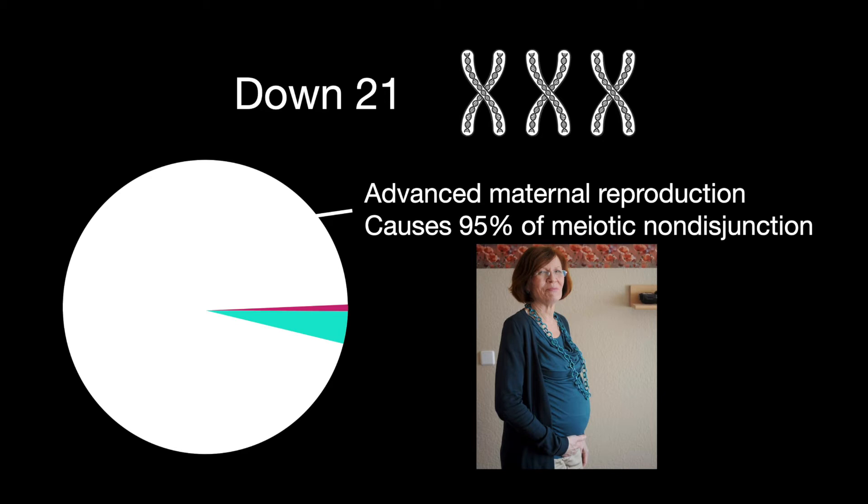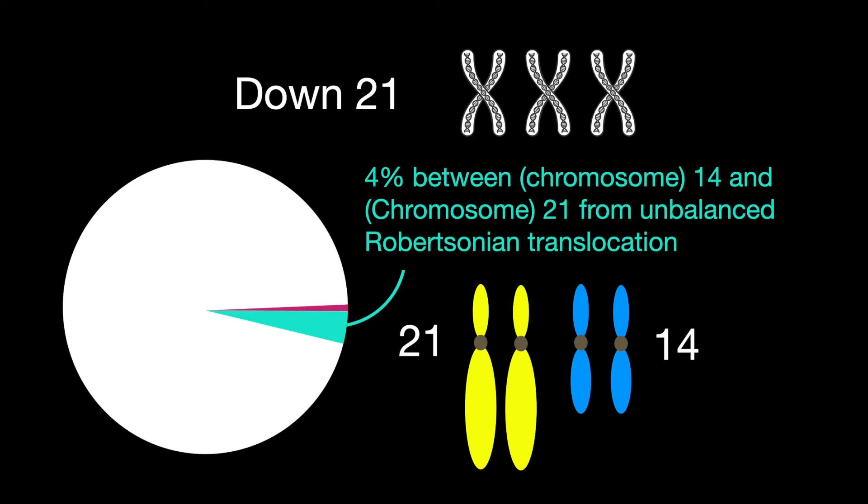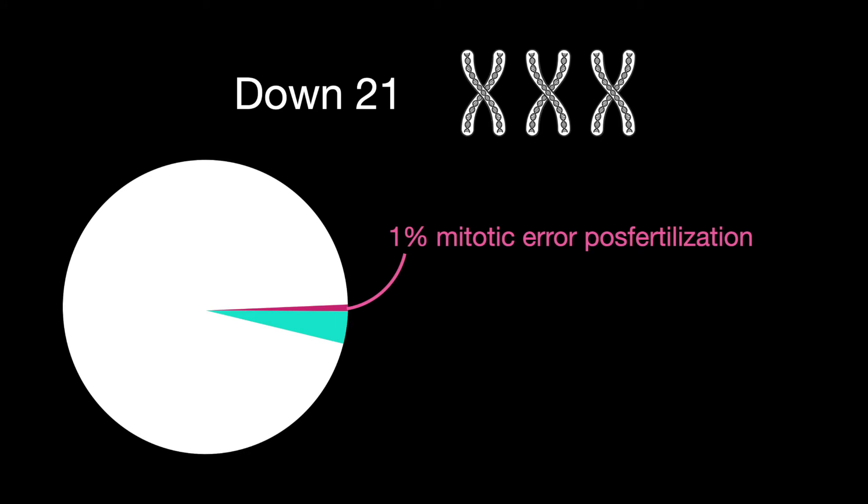Advanced maternal age causes 95% meiotic nondisjunction. 4% is due to unbalanced Robertsonian translocation between chromosomes 14 and 21. 1% happens from a mitotic error post-fertilization. Incidence is 1 in 700. That wraps up Down Syndrome.